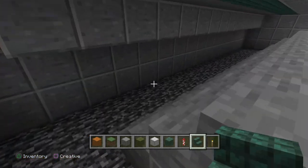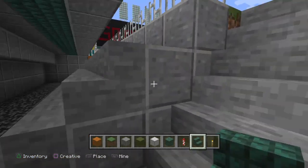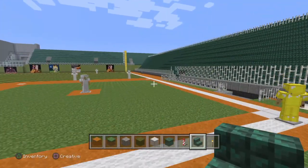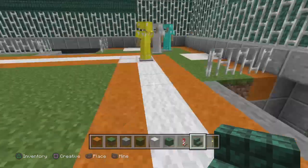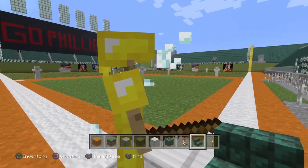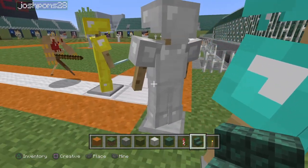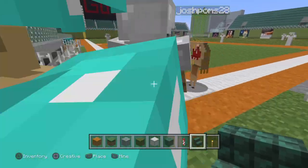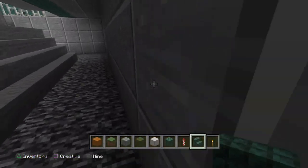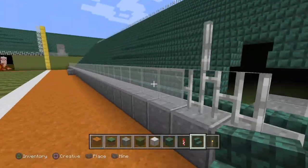Over here are the dugouts where the players relax. They go up here and sit on the bench, getting ready. Every team gets a walk-off — dump the water on them. There's the batter, catcher, and our home plate umpire. The first base dugout is the same as the third base dugout, just on the first base side.